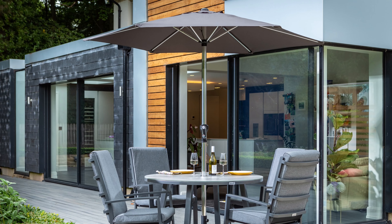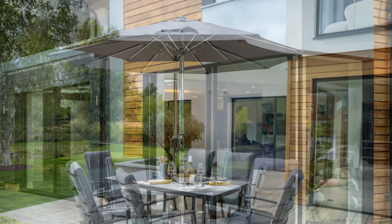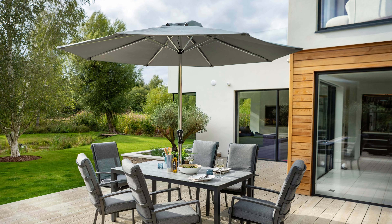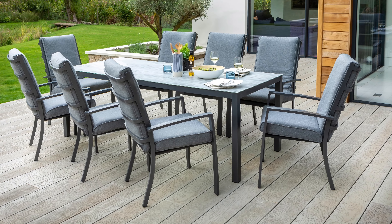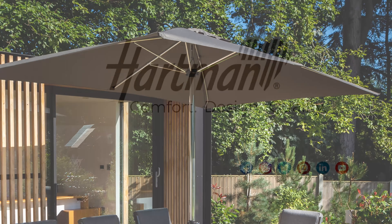The four-seater round set comes with a 2.5m round parasol and 15kg base. The six-seater rectangular table comes with a 3x2m round parasol and 15kg base. And the eight-seater rectangular table comes with a 3x2m rectangular parasol and 15kg base.